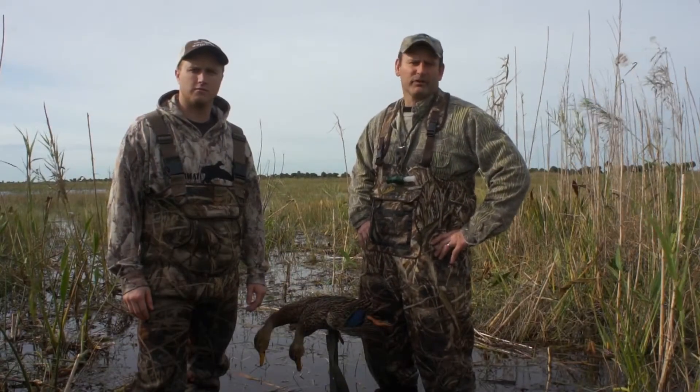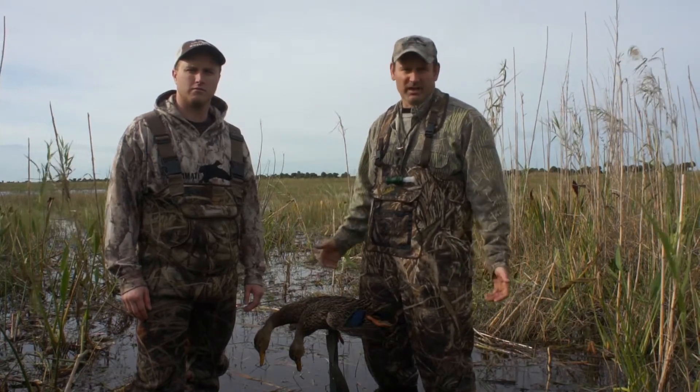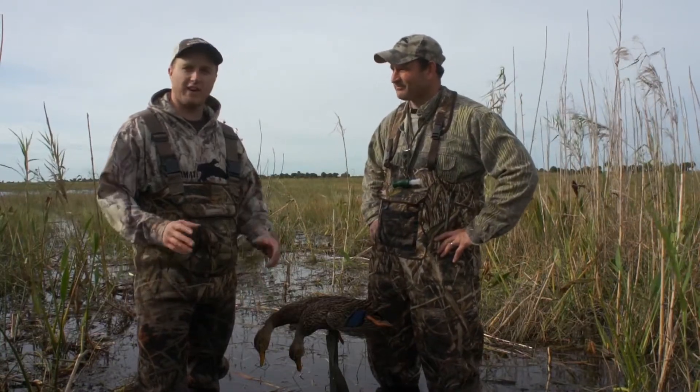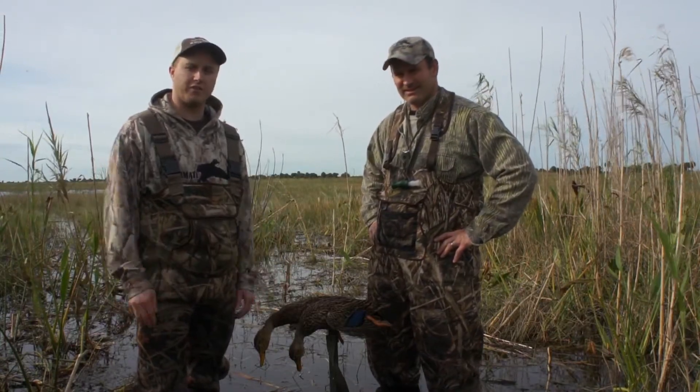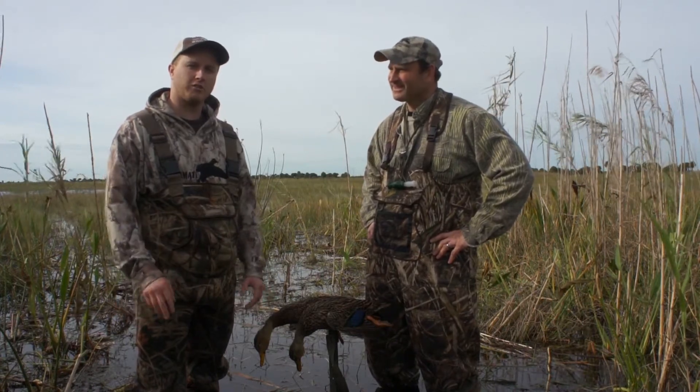We're out here on the third day of our Florida duck. Today we went after the mottled ducks, and we had a great hunt. They just came in beautifully today. We got our limit. Brandon, you had a pair come right in on you. Yeah, it was great. They came right down the decoys, had a nice 15-yard shot, crossed the mottled duck off my ultimate water fowlers challenge for the year.